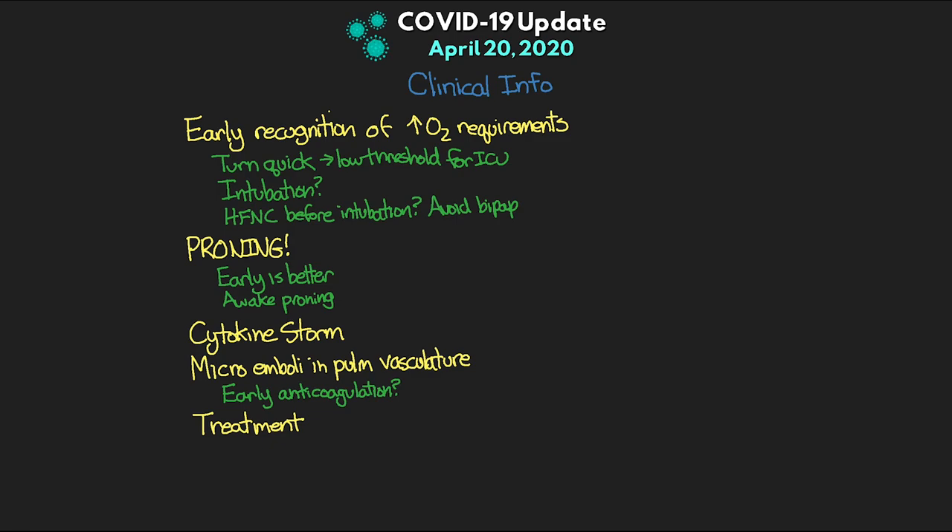We're also seeing cytokine storm taking place in these patients, and a lot of people are looking into other similar disease pathologies to explore treatment and management options. We're also seeing a component of microemboli within the pulmonary vasculature — there are thoughts that we might also be seeing a similar thing in other small vessels around the body, and we're not sure of the etiology causing this just yet — but we are seeing some approaches to early anticoagulation that may be beneficial. Unfortunately at this point we still have no known treatment. There are many studies taking place looking at hydroxychloroquine, remdesivir, and other drugs. Early results from a New York study on hydroxychloroquine should be being released, and an early remdesivir study was beginning to show some promise.